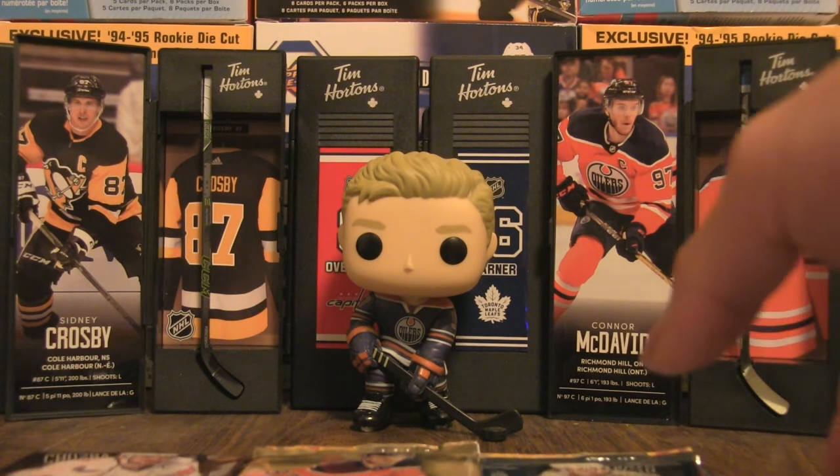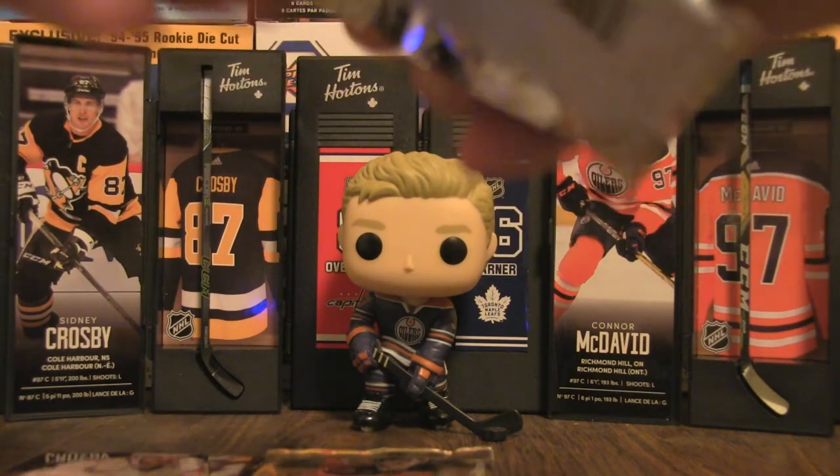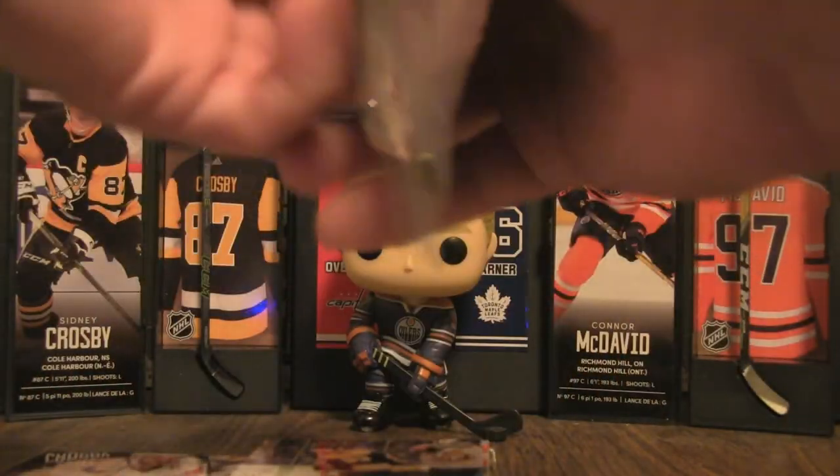That's six packs, and then we'll reveal the relic and the autograph. Let's open up Series 2 of 2018-19 and see what we can find — there is a young gun in there.